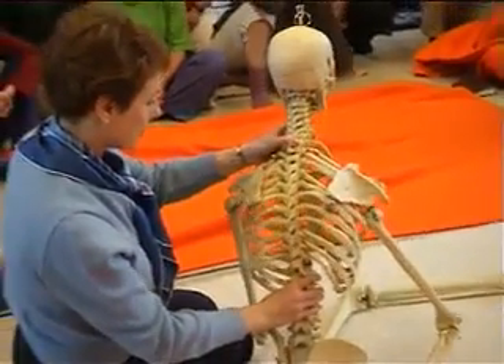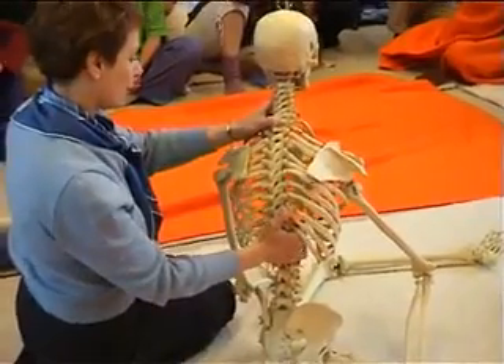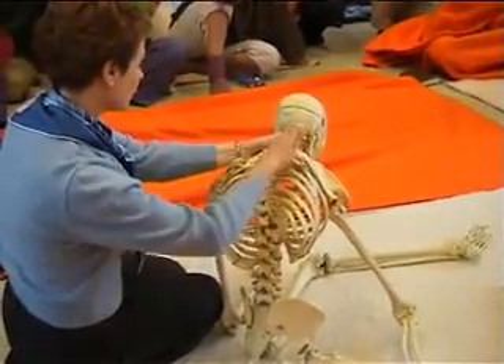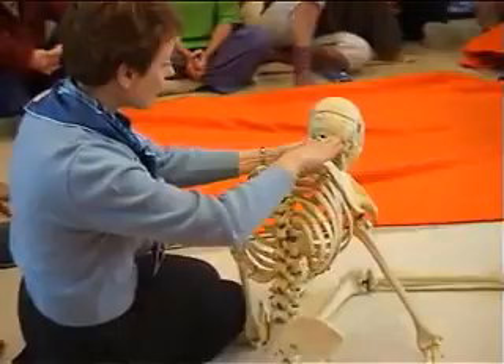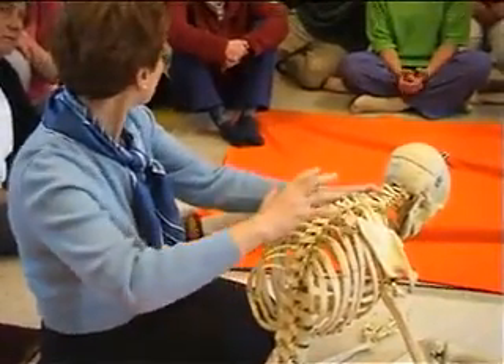And when you come up, you can see the other thing that happens is that they also go back into place. So as this becomes more expanded in the back, also the ribs can open, the space between them can open more. So they open also in relation to each other, and also they start to go back.